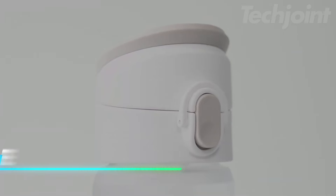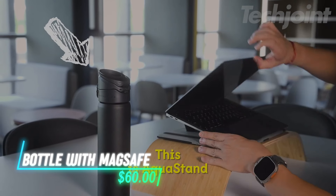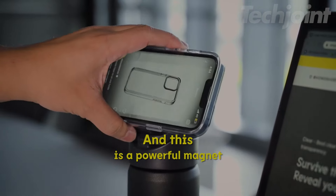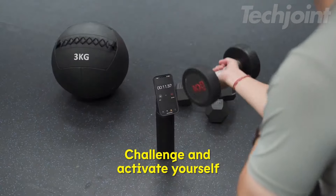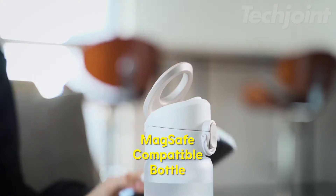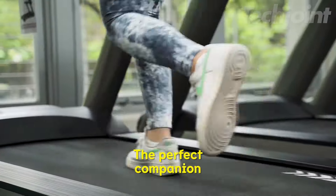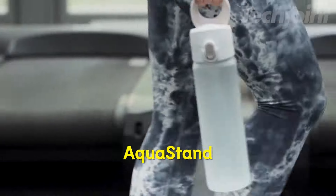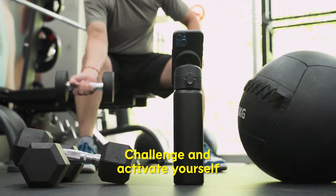This magnetic bottle blends functionality with innovation. This 23-ounce stainless steel bottle features double-wall insulation to keep drinks hot or cold for up to 8 hours. The leak-proof design includes a silicone gasket and safety buckle, ensuring no spills. Its MagSafe-compatible handle transforms the bottle into a phone stand or tripod with adjustable angles. Ideal for hydration on-the-go, it's perfect for sports, travel, or outdoor adventures.